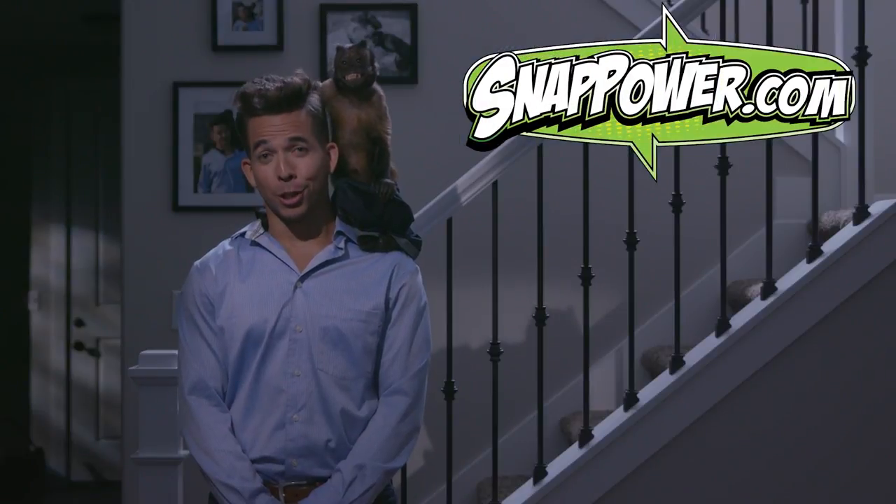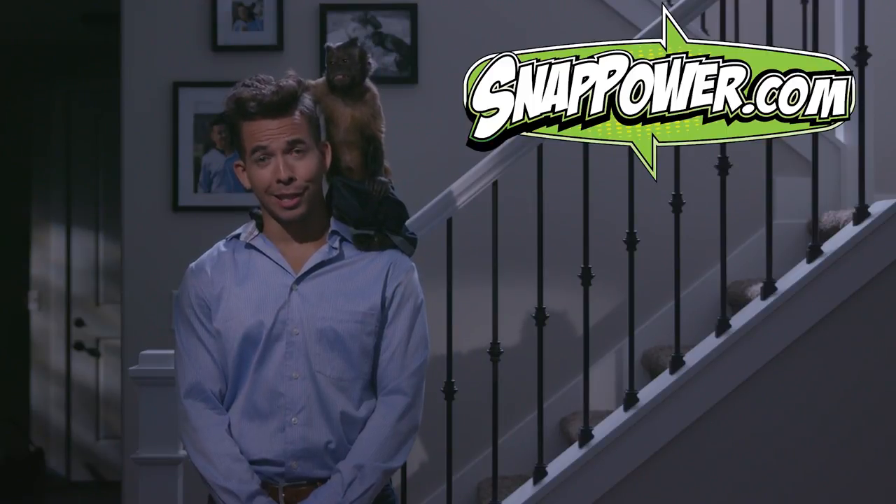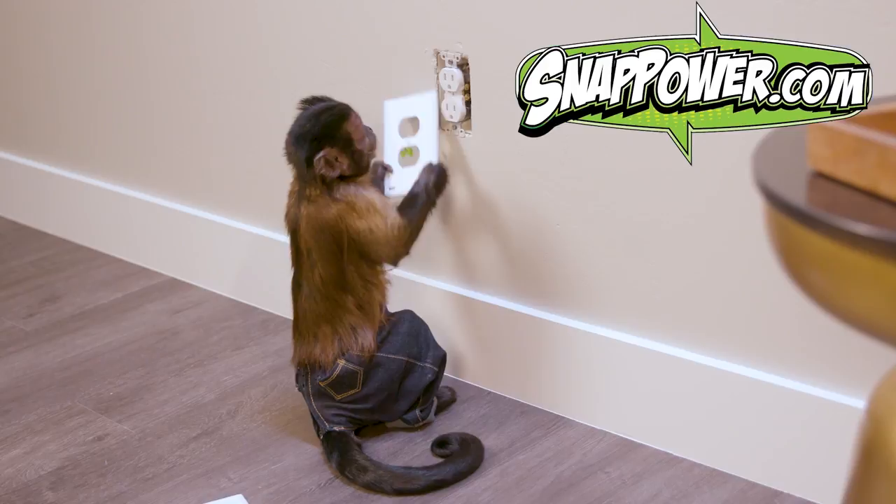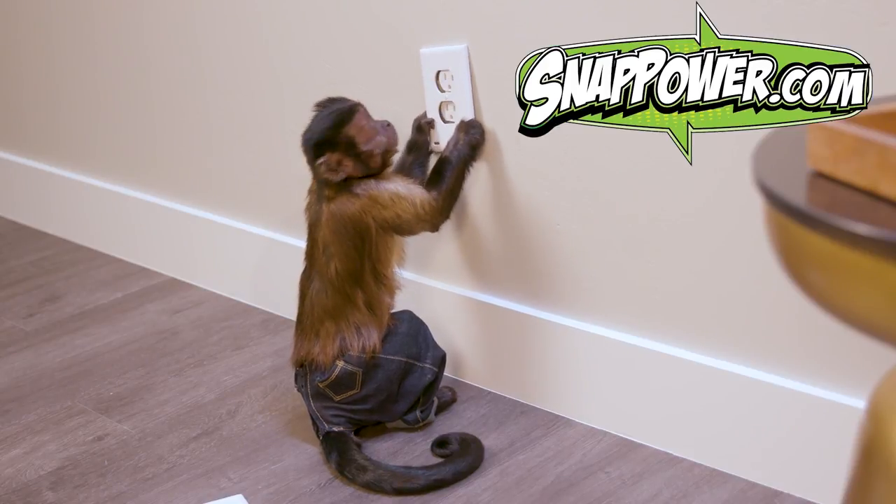Click that button and they'll ship them right to your front door. Show them where the button is, monkey. Do it. Snap Power Guide Lights — so easy to install, a monkey can do it.